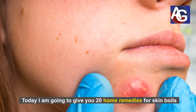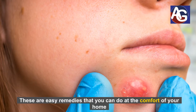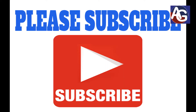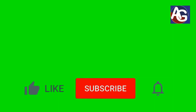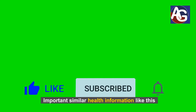Hi, this is Onis from Amerigym.com. Today I'm going to give you 20 home remedies for skin boils. These are easy remedies that you can do in the comfort of your home. Please share this video with your friends and family, and do not forget to subscribe to our channel if you want me to keep sending you important information on how to identify and prevent bacterial infection on your skin. Also, smash that bell notification icon so that I can keep sending you important health information like this. Let's get started with those 20 home remedies.